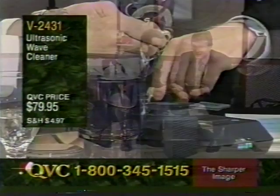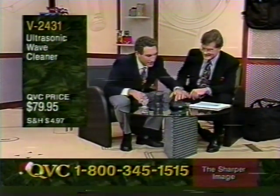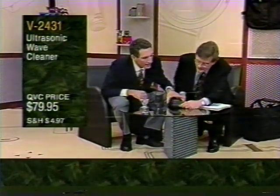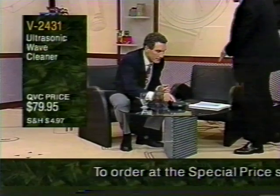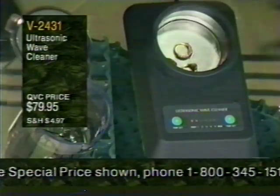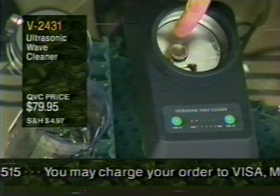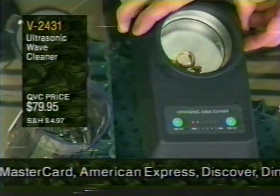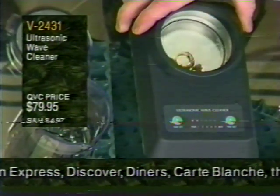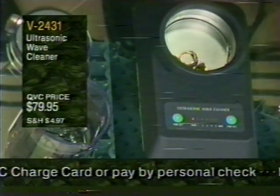Richard puts his wife's wedding ring and a colleague's ring into the cleaner with plain water and a drop of soap, dials a timer, and turns it to high. You can actually see the dirt coming off — body oils visibly separating from the ring. What looks like bubbles is actually dirt. He mentions there's also backup video of glasses being cleaned earlier in the day queued up for the camera.